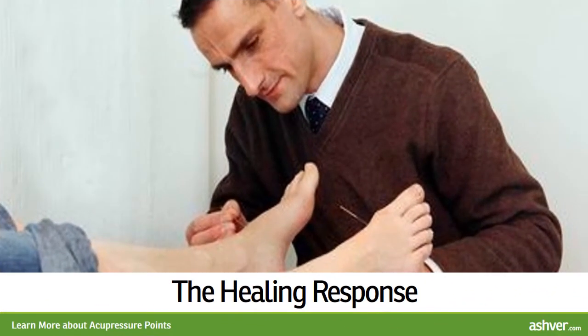The healing response: The goal with acupressure is to assist the body in healing itself. There are no side effects and it is something the patient can learn to do on their own. Through repetitive acupressure treatments, the body learns a new way to activate healing.